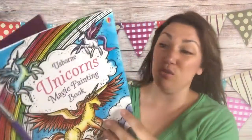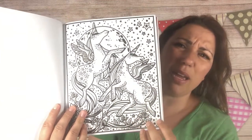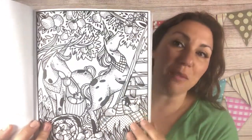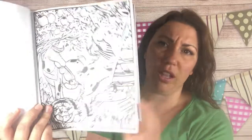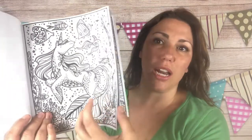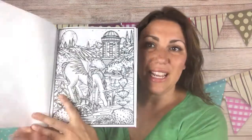We have some new magic painting books — fairy tale ones that just came out, and now we have unicorns because unicorns are all the rage. Nothing compares to our magic painting books — the colors are so beautiful and vivid. Look, it's an under-the-sea unicorn, and my daughter can't wait to get her hands on this. I told her she had to wait until I took a video of it — she wasn't happy. These make great birthday gifts.